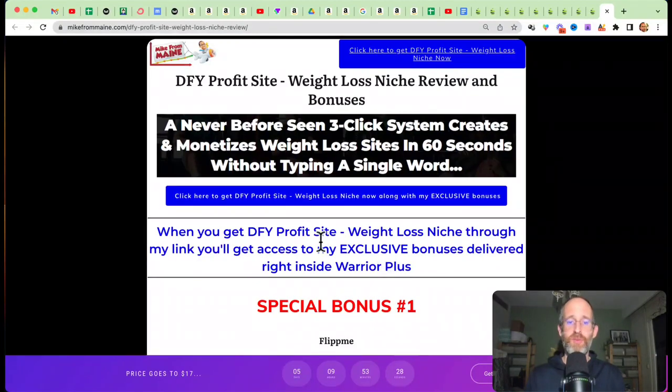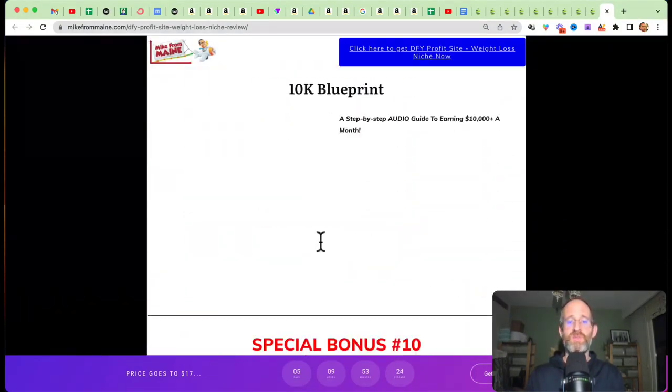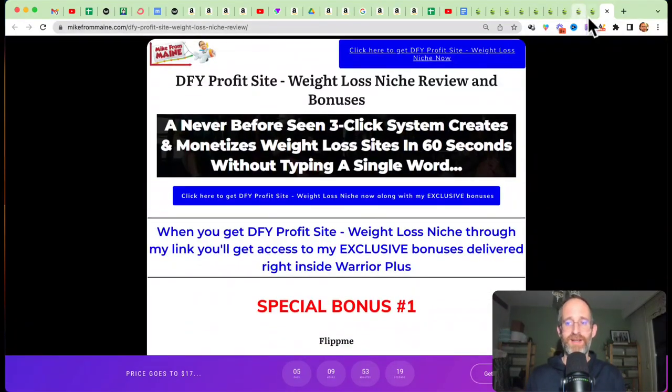Last thing before we jump in here, I just want to show you my bonus page. I've got a ton of extra bonuses here. All these bonuses are going to be waiting for you right inside of Warrior Plus after you purchase through my link.